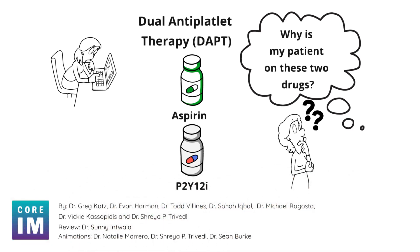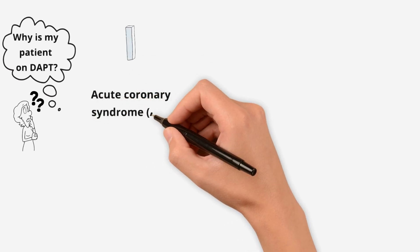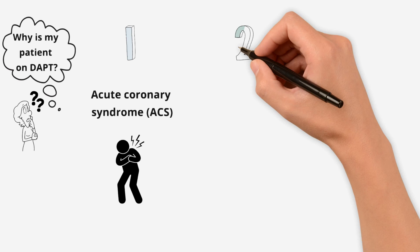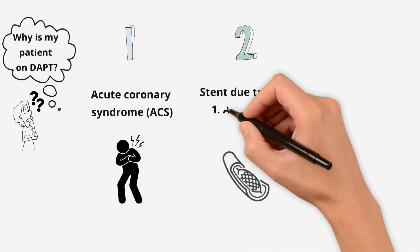First, when you ask yourself why is the patient on DAPT and there isn't a clear, obvious reason, remember there are two guideline-based indications. One, your patient had an acute coronary syndrome event, ACS, or your patient had a stent placed in the cath lab, either for ACS or stable angina.